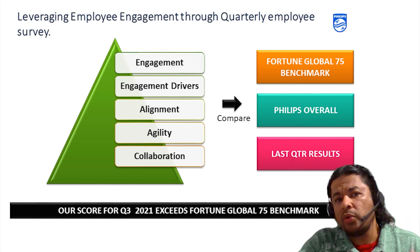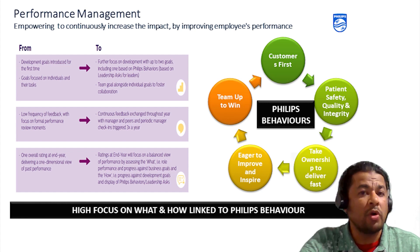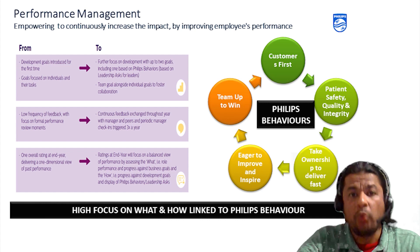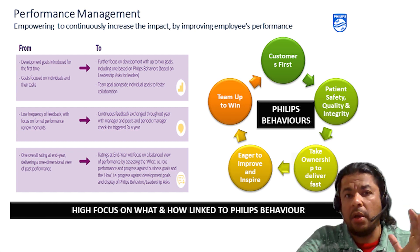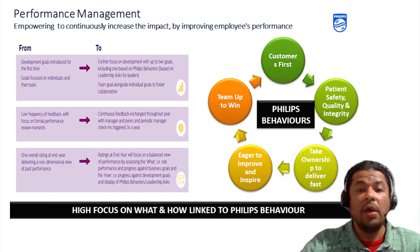That same thing then transcends into the performance management system. The performance management system focuses not only on business goals but also on the 'how' piece. The framework talks about two things: one is Philips behaviors, and the second is for people managers — leadership asks. You also need to focus on your own developmental goals. The 'what' piece — business goals — is equally important, further divided into customer first elements, team goals and regular KPIs. With that, the performance management system becomes a very robust process where business goals are looked at alongside individual development.